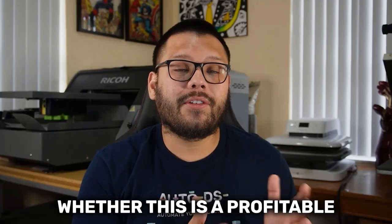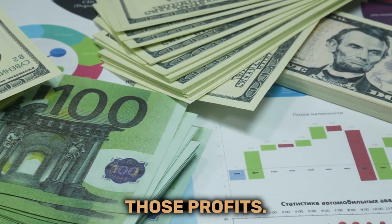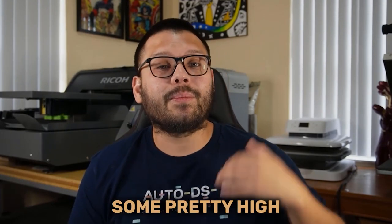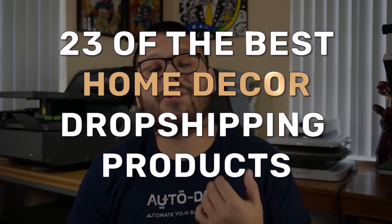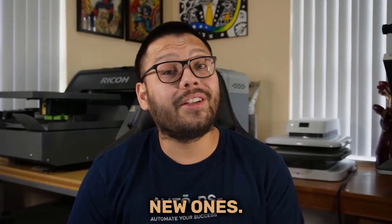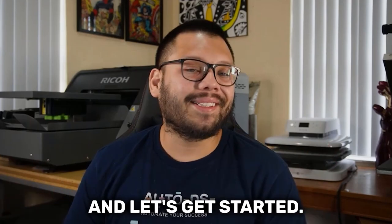So if you're wondering whether this is a profitable niche to get into, yes, it is. Demand for these products is also still increasing, so it's best you jump in early so you can start maximizing those profits. One of the biggest reasons why this niche is so lucrative is because you can sell some pretty high-ticket items, and high-ticket items equals higher profits. So in this video, we're going to cover 23 of the best home decor dropshipping products, where to source them, and where you can find new ones. Make sure you stick around all the way to the end because some of these products have some really high profit potential.